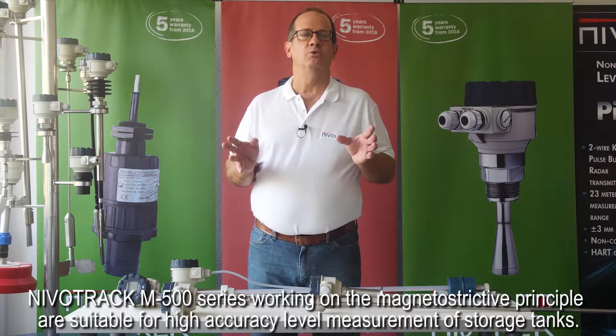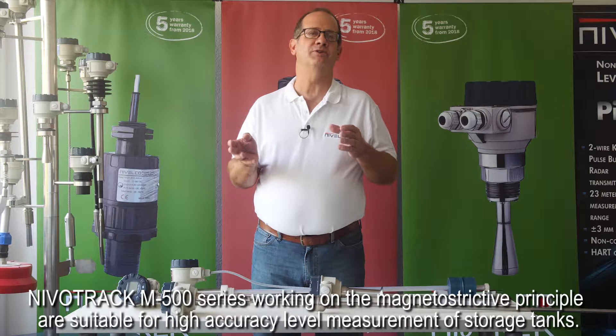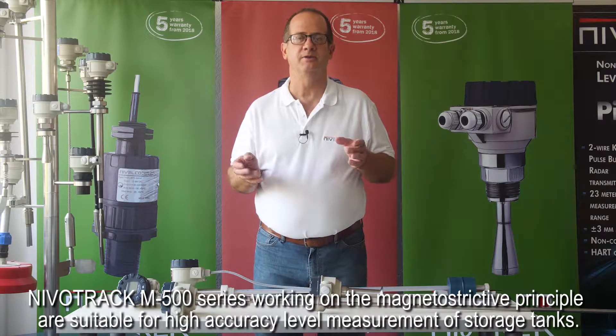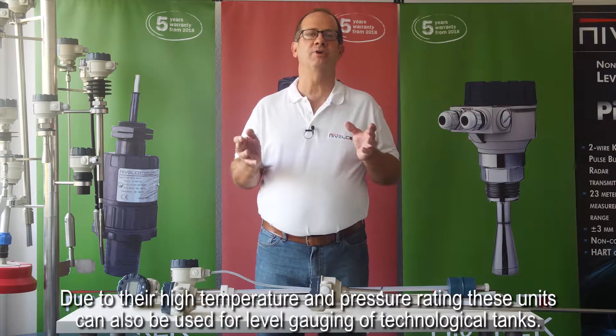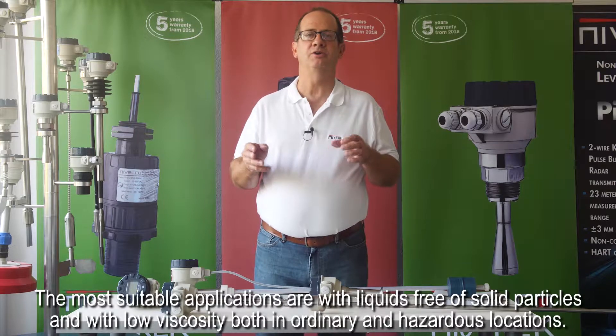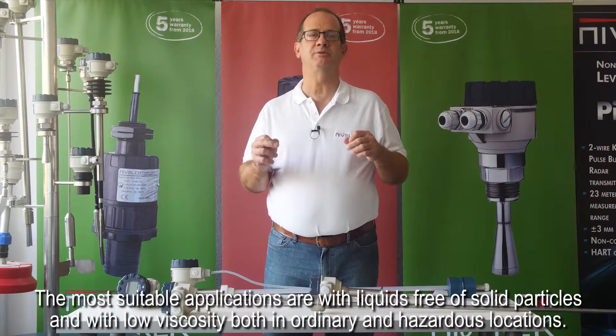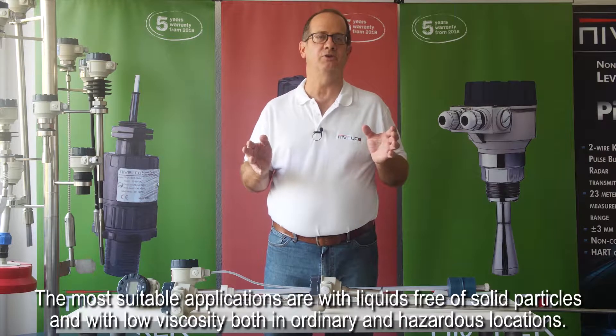NevoTrac M500 series, working on the magnetostrictive principle, are suitable for high accuracy level measurement of storage tanks. Due to their high temperature and pressure rating, these units can also be used for level gauging of technological tanks. The most suitable applications are with liquids free of solid particles and with low viscosity, both in ordinary and hazardous locations.